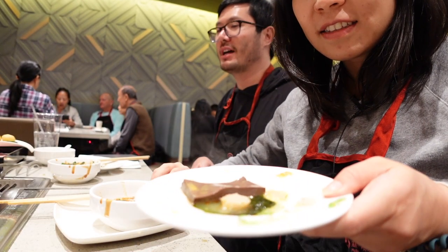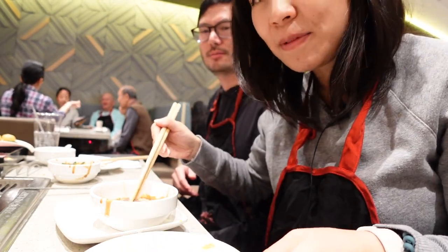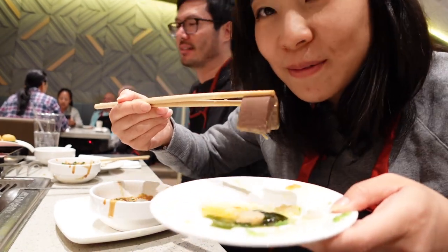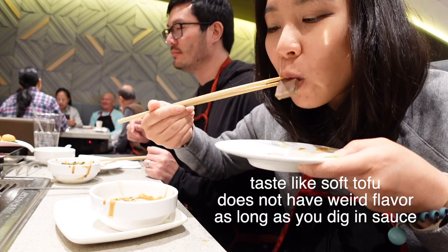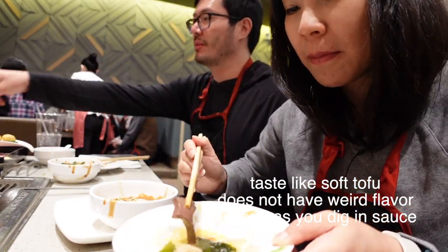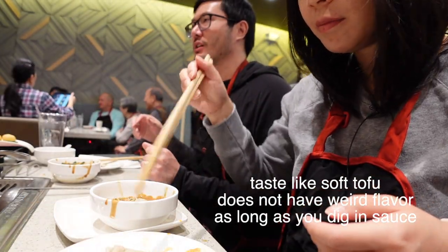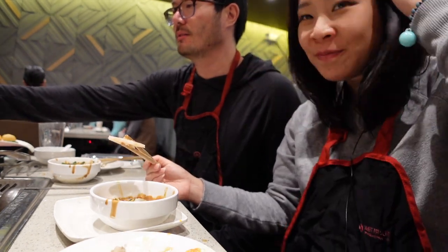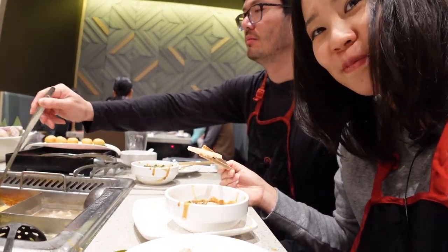Go for that duck blood! Dip it in the sauce — yummy yummy for my tummy. Gonna throw in some pork belly — it's thick. Do you like duck blood, Dustin? The pork bone broth one is actually pretty good, it has a lot of umami flavor. I actually like the pork bone broth a lot.